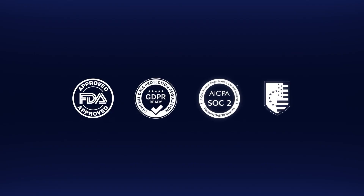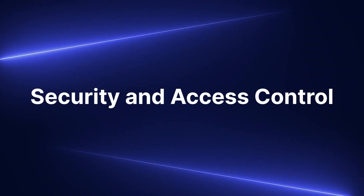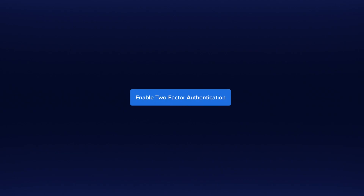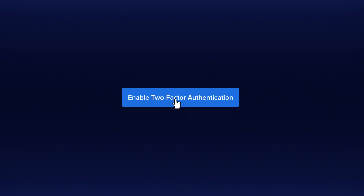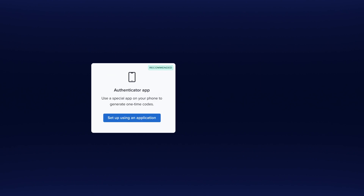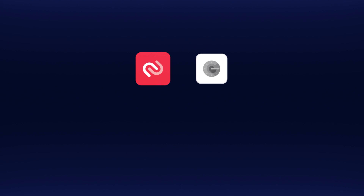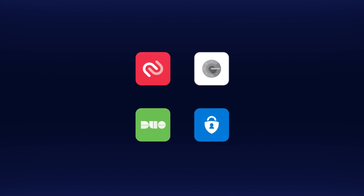Xiflo has earned the trust of the biggest brands in the world by making data security our top priority. Our new set of features provides even more options for user and data access. We've added an additional layer of security to protect and control user access via two-factor authentication. Xiflo admins can have their users complete an additional login verification step using one of several well-known authenticator apps.